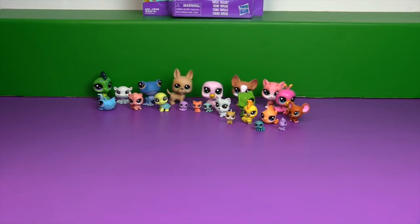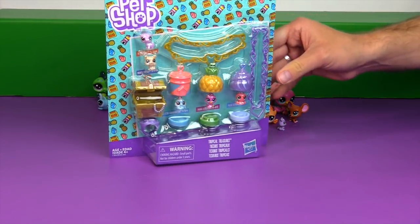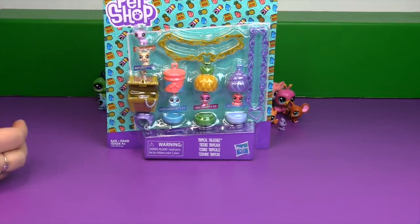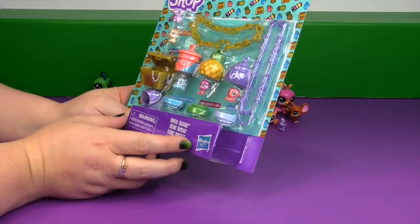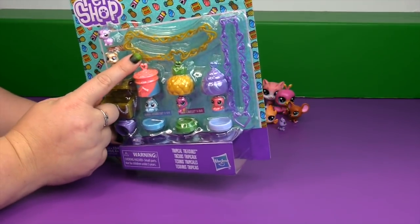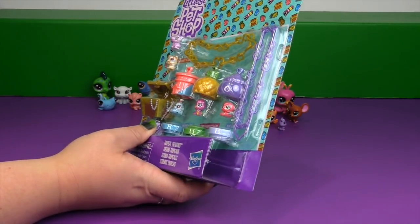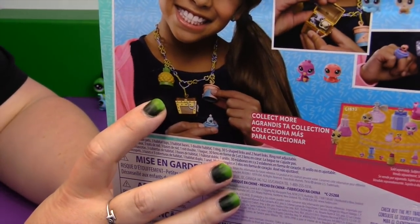These guys are so cute! And speaking of teensies, we have the Tropical Treasures teensies. These are like what comes in the blind bags now — you get a little teensy pet, a little ring, and a carrying case. But instead of putting them on a ring, you could put them on a bracelet, like a charm bracelet, with four places for your pets.